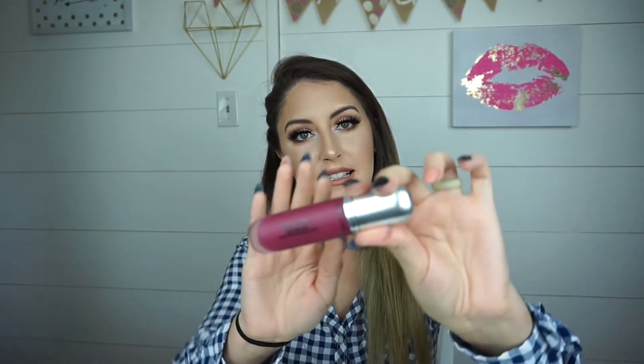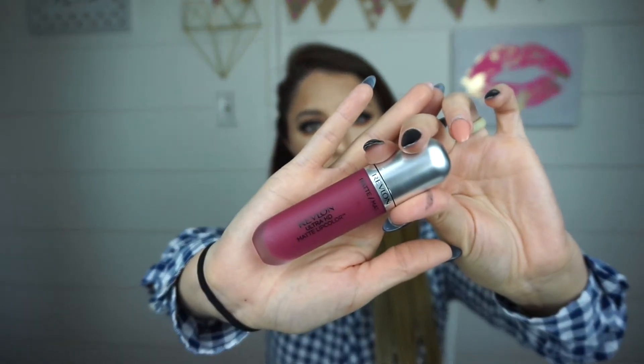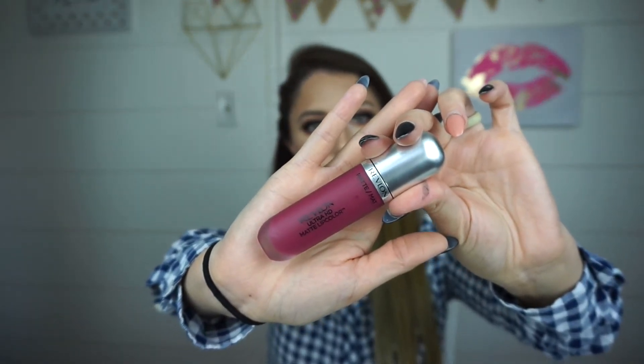I also wanted to mention a drugstore version I find to be just as good as the Dose of Colors — it's the Revlon Ultra HD Matte Lip Color. I wear this all the time too. It's a little more comfortable on the lips, and it's a really good alternative if you don't have the money to spend on Dose of Colors.